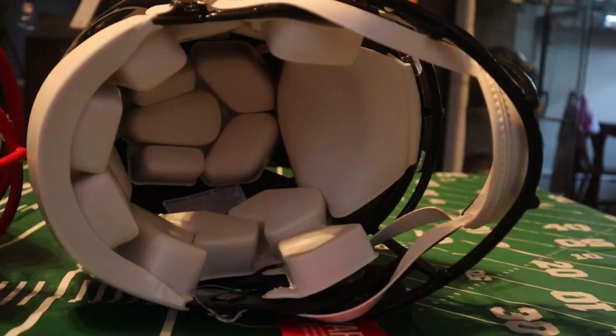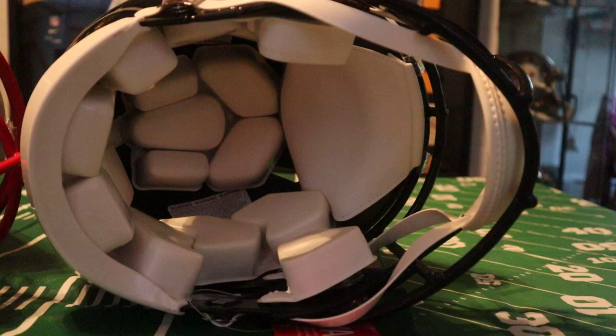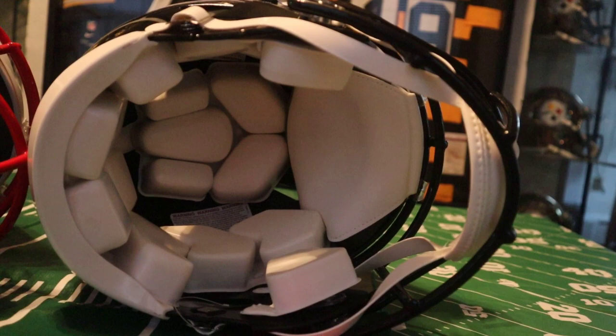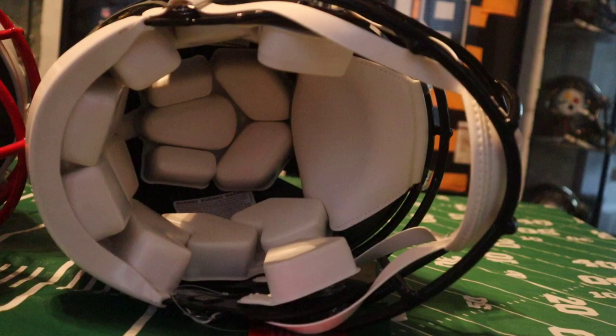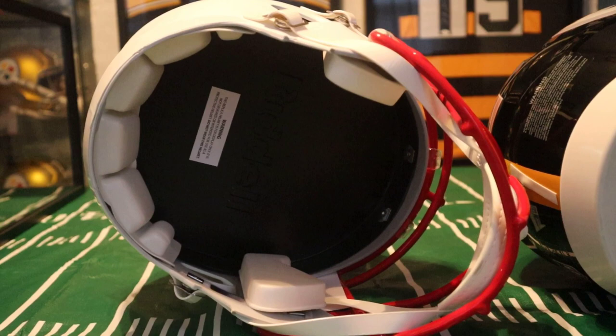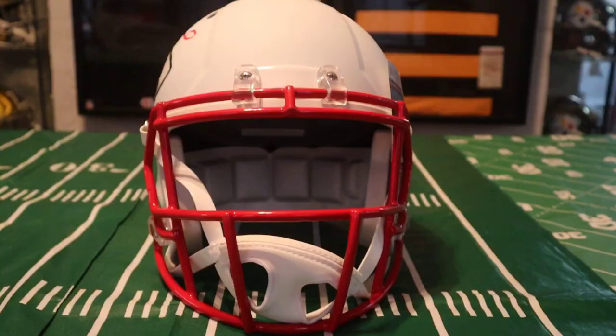I'll grab an authentic helmet to show you the difference. This is a Steeler helmet but it is an authentic helmet — pretty much like what an NFL player would wear. This is called a speed authentic, and the difference is it has a lot of padding in it, so it's totally different from what you would find on this Patrick Mahomes replica. If this Patrick Mahomes replica was an authentic, it would probably go for around $1,500.